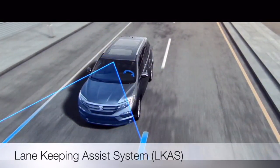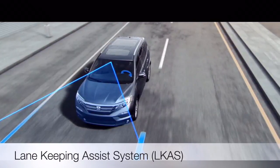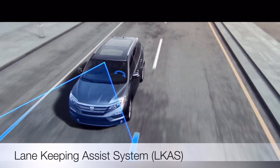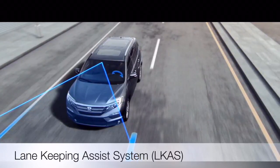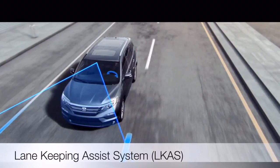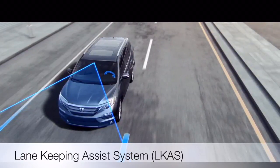Lane Keeping Assist System, LKAS, can reduce driver fatigue by helping to keep you in the middle of your lane. If you begin to leave the center of a detected lane without signaling, the steering adjusts to keep you centered.